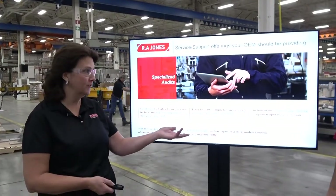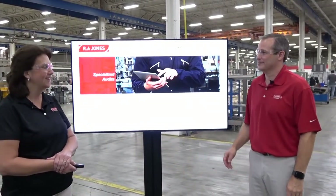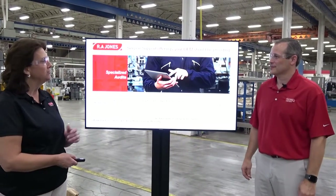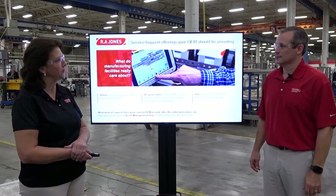Joining us today is Paul Wolf, Director of Customer Service here at RA Jones. Welcome, Paul. Hi Sharon, thanks for having me. So Paul, can you tell us what's really important to our packaging equipment customers as far as customer service is concerned?